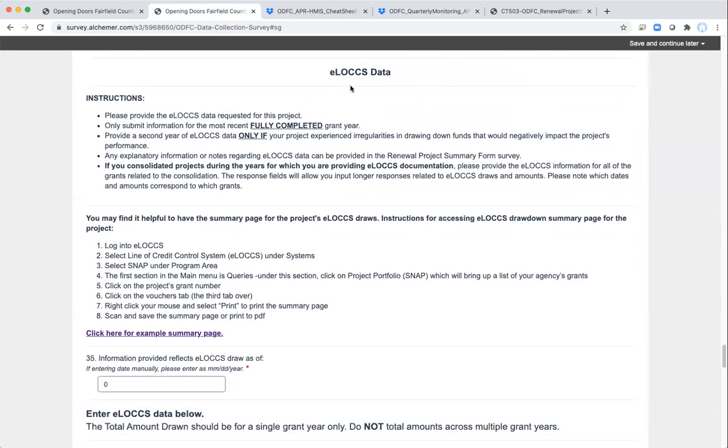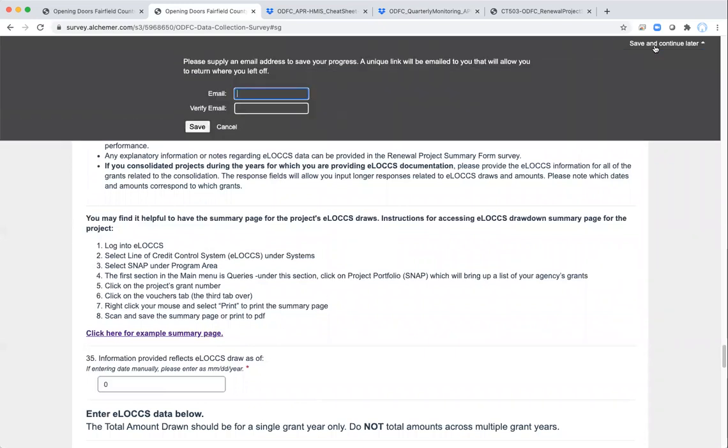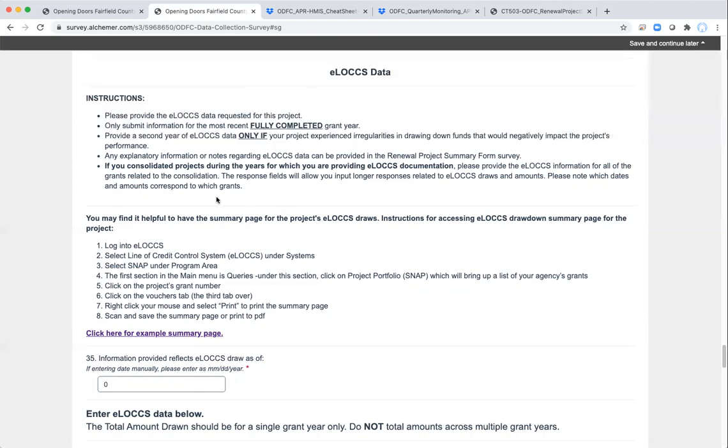The next section is the ELOX data section, and you'll want to fill that in after already pulling your ELOX information. If you're filling this out and forgot to pull your ELOX data and need to stop, you can use the save and continue later function — enter your email address, click Save, and it will email you a link to your saved survey. The caveat is that every time you add more information and need to come back, you'll need to fill out that form again, because the link from before only shows the survey as it was filled in up to that point. So be aware that you need to fill out that form every time you want to leave the survey if you've added more information.